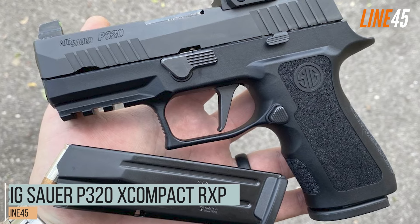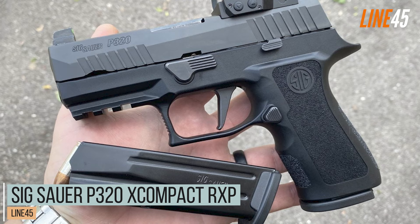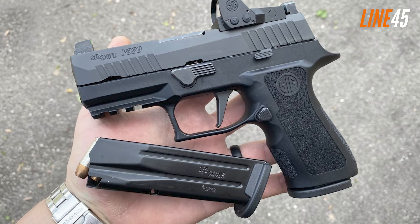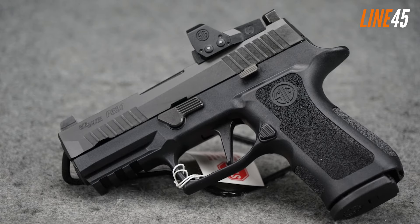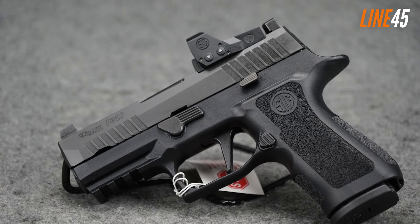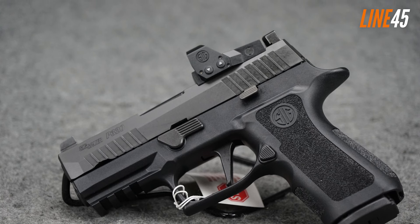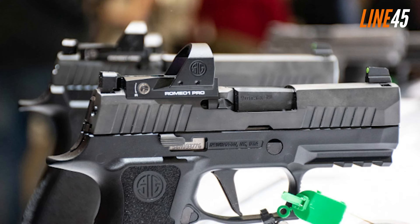The first pick is the SIG Sauer P320 X-Compact RXP. I know the P320 lineup is a large collection of carry guns, but the P320 X-Compact RXP has been standing out recently. The X-Compact belongs to the compact segment, and its size and quality are eerily similar to the Glock 19. It also comes with 15-round magazines.